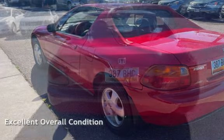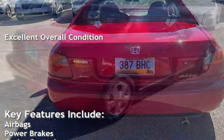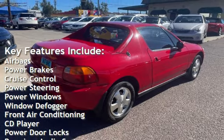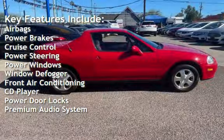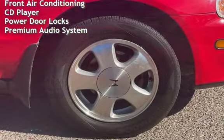This vehicle is in excellent overall condition. Key features include airbags, power brakes, cruise control, power steering, power windows, window defogger, front air conditioning, CD player, power door locks, and premium audio.